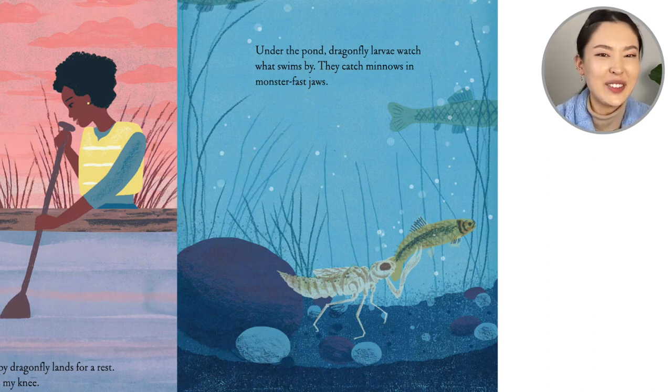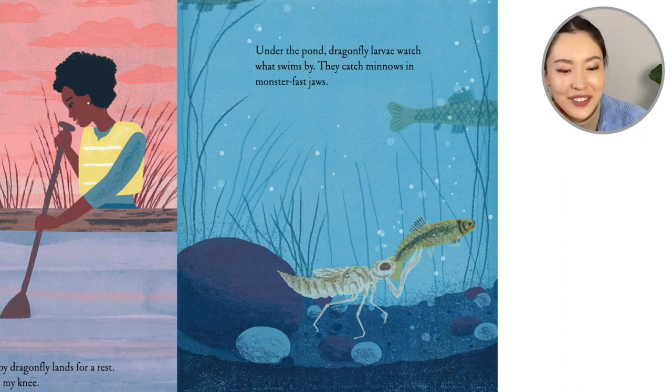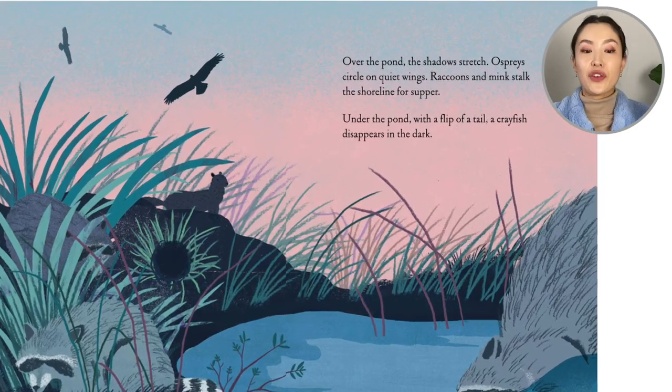Did you know that dragonfly larvae look like this? They're very scary looking, right? I feel like the baby dragonflies in the water look even more scary than adult dragonflies in the air.